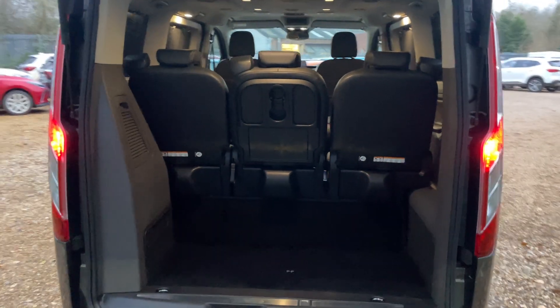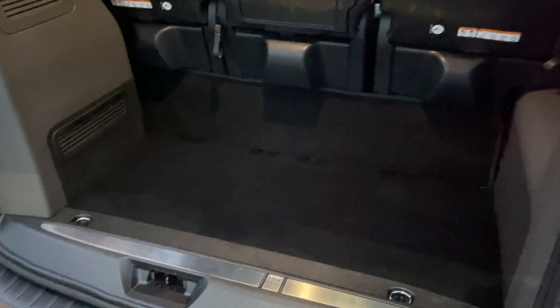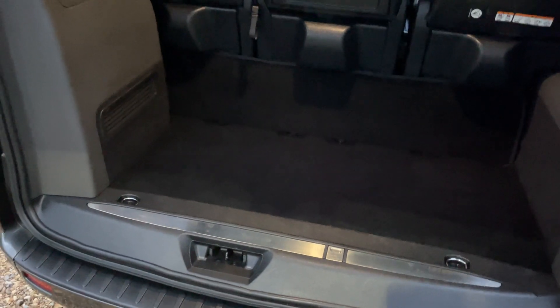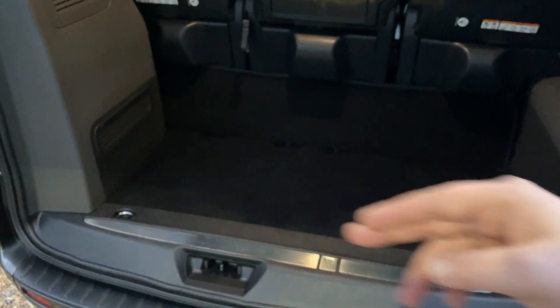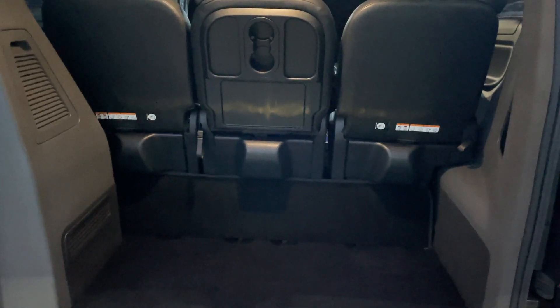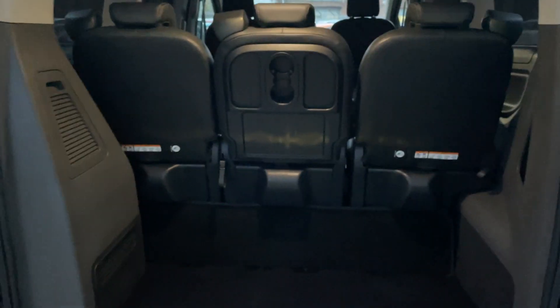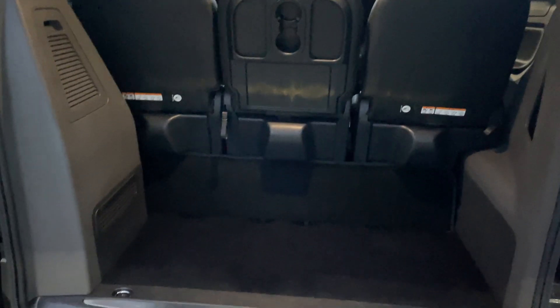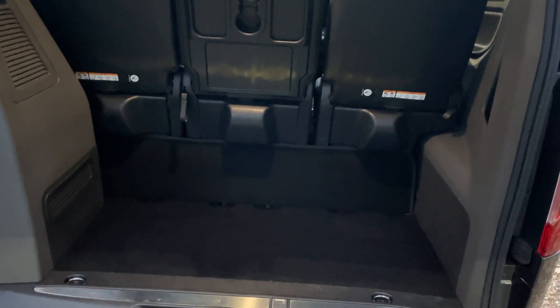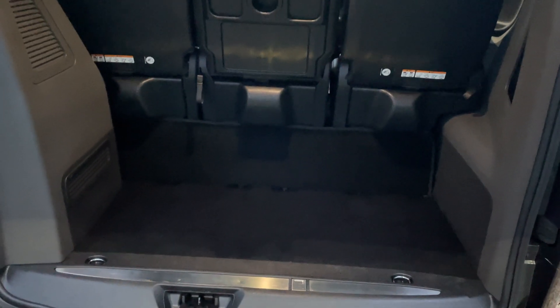This is the boot or tailgate section of this beautiful Tourneo Custom Sport. Honestly, there's enough room in there for a baby alligator — up to 10 years old length-ways with the tail curled around. All serious though, you get ample suitcases. We have eight seats in this vehicle and I reckon you'll get eight suitcases stacked up, a couple of dogs, fishing rods — not a problem.